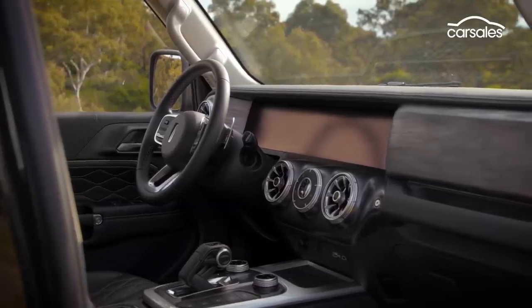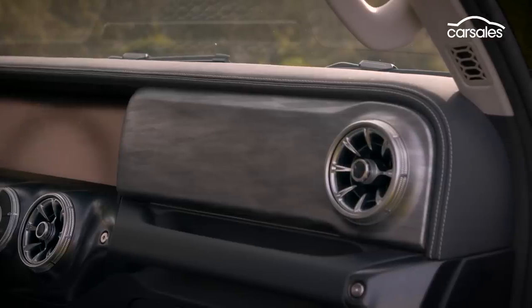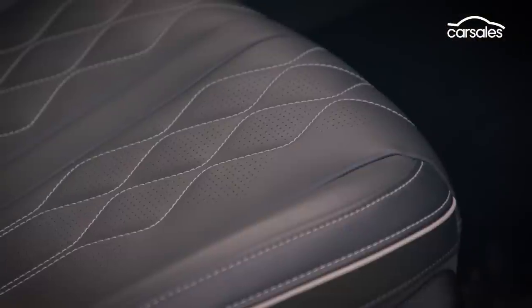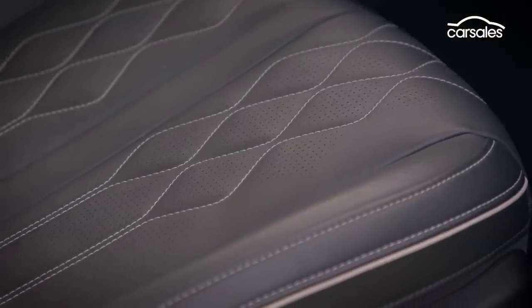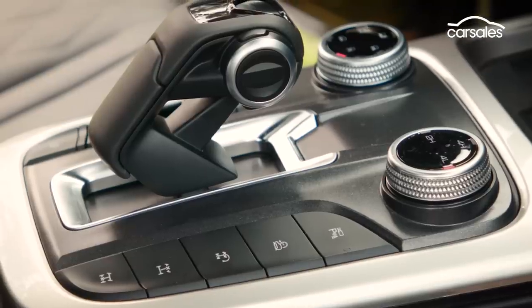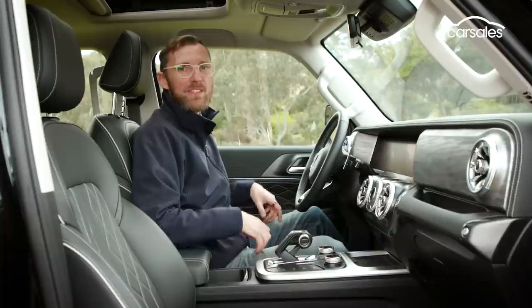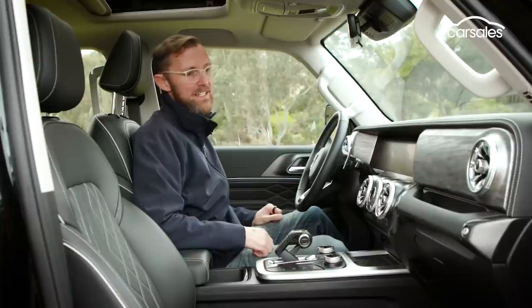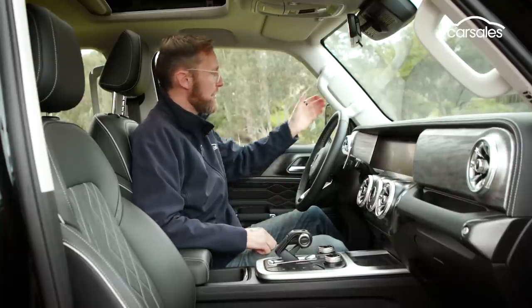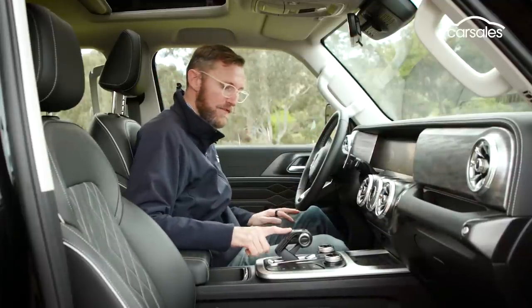First impressions of the interior — it's quite impressive. There's a real Mercedes sort of feel to this, and the quality of the leather on the seats is super supple. There are several drive modes to choose from, along with three four-wheel drive settings and a number of functions. While there's a definite luxury feel, there are also some rugged elements — you've got the grab handles here and here, and this gear shifter is next level.